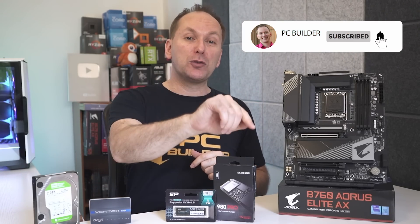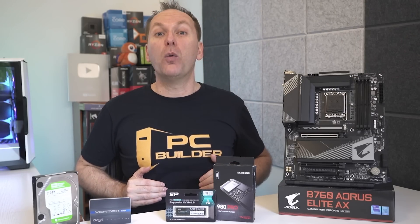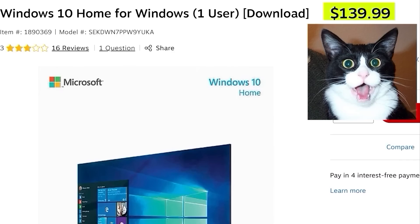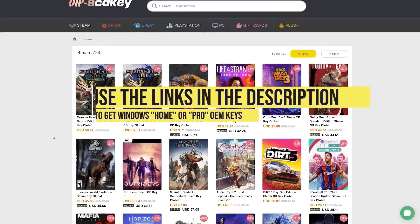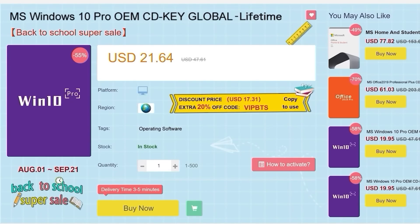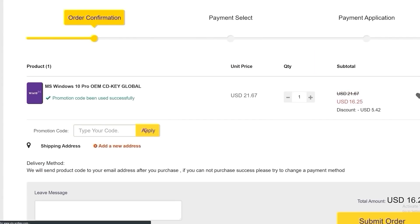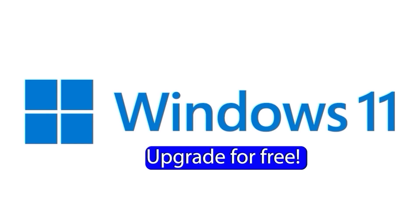Remember, if you get value out of this video give it a like — it really helps out the channel — and of course subscribe and click that bell icon so you get notified when we release cool content. This video is sponsored by VipSCD Key. Say goodbye to crazy expensive Windows 10 licenses and that terrible 'Activate Windows 10' watermark. Use the links in the video description, head over to VipSCD Key, and get a Windows 10 Home or Pro OEM license for a great price. Use the PC Builder discount code PC25 for an additional 25% off. Go to the activation settings on your PC, put in the code, and boom — you have a fully licensed Windows 10 for a crazy low price, which can be upgraded for free to Windows 11.